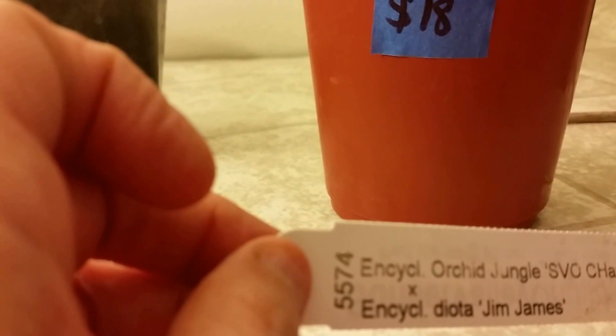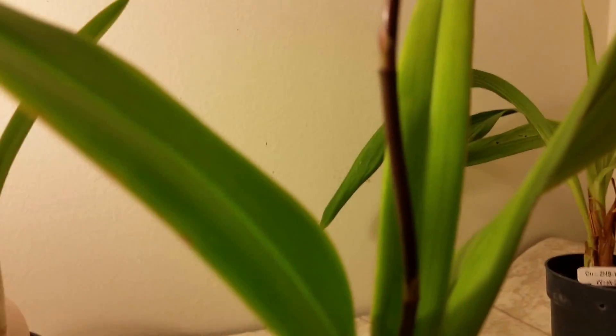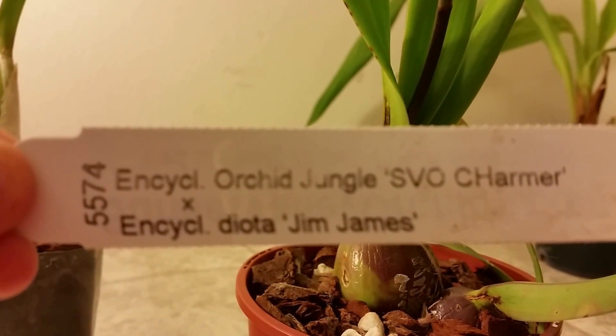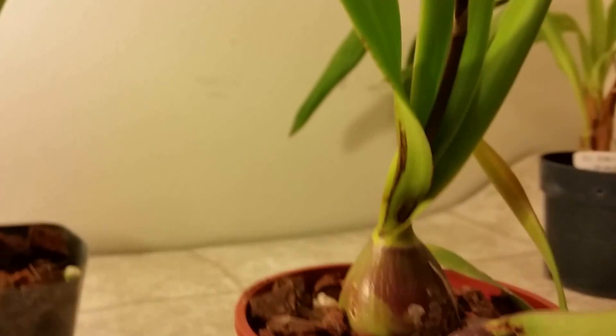Finally, this is my new Encyclia. I have an Encyclia braescens — something like that — and I love it; it's a small-bulb, very delicate little plant. This one is not small bulb, and this is the stem which has blooms at the end — it is not delicate the way the other one is. I have absolutely no idea what the blooms are going to look like. At $18, it's the most expensive one.